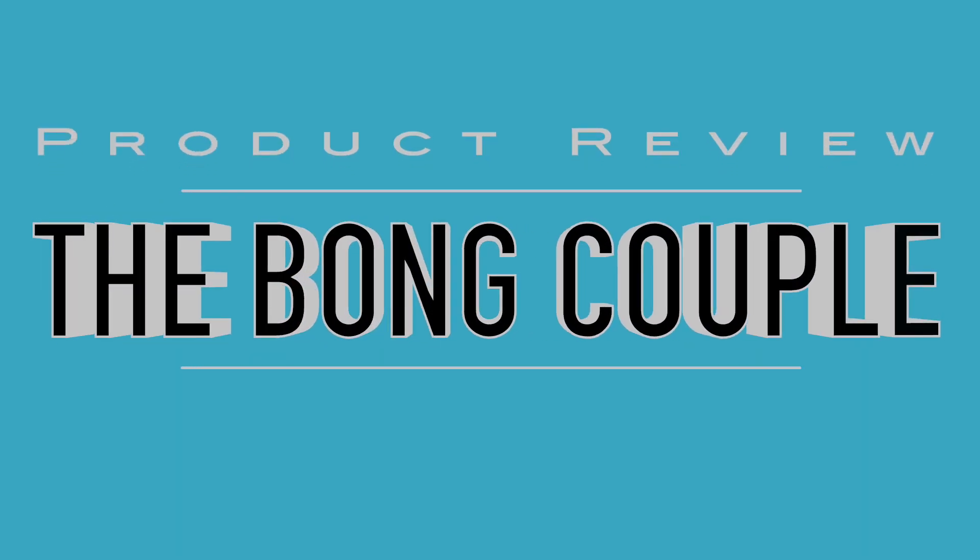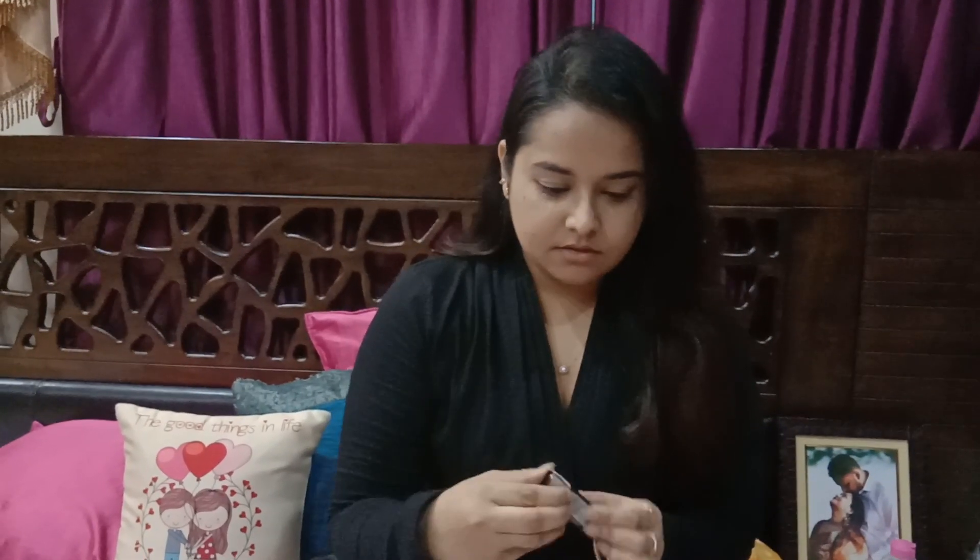Hi guys, I'm Shreya and we will be starting with product reviews today. The first product I'll be reviewing is a lip color called In Color Wine Lip Tint. It's national lipstick day today, so it felt right that the first product should be a lipstick — so here it is.